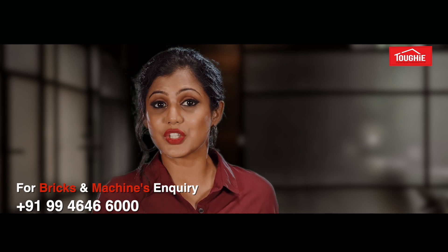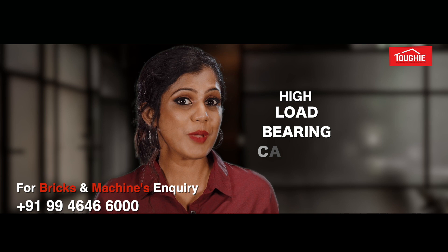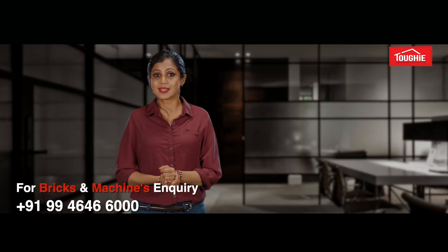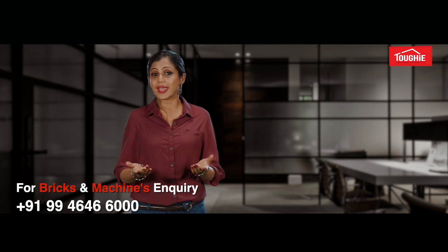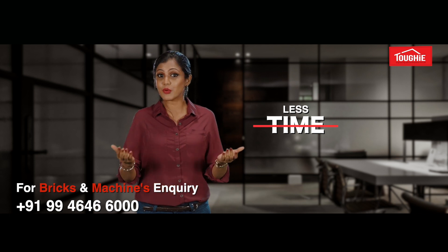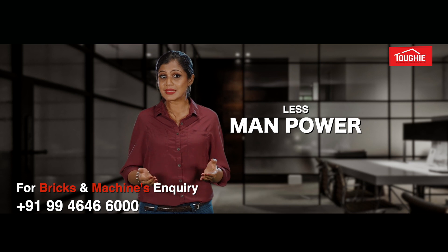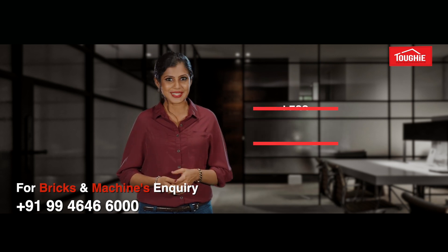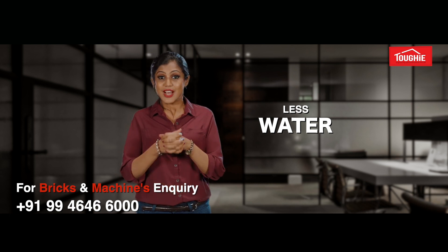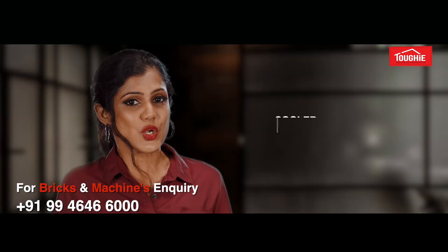Compared to any other conventional blocks, Tuffy blocks are much tougher with high load-bearing capacity and durability, which protects your house from natural disasters like floods, earthquakes, etc. Construction can be carried out in a faster, efficient, and professional way with less manpower — a minimum number of professional masons — resulting in less labor cost. Less water is needed, with no water curing required, and less usage of cement, as curing is done at the time of manufacturing.